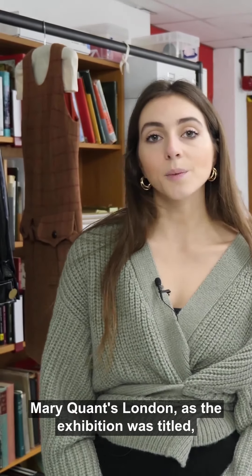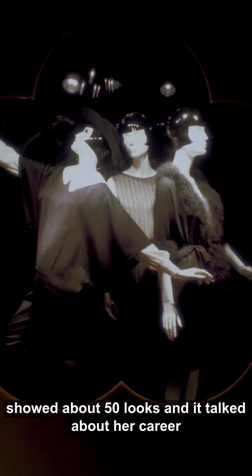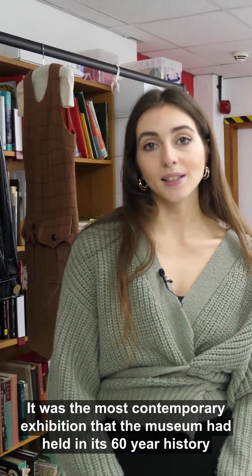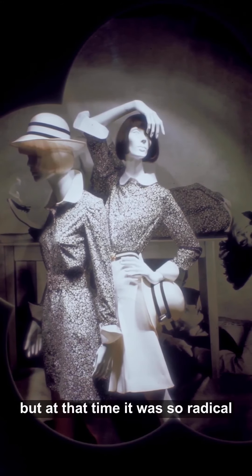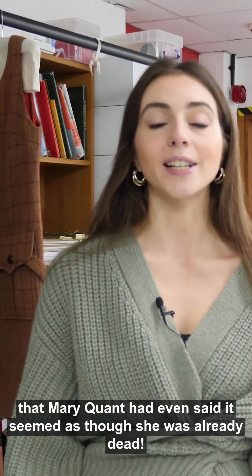Mary Quant's London, as the exhibition was titled, showed about 50 looks and talked about her career set against a backdrop of the recent social changes that had affected London after the war. It was the most contemporary exhibition the museum had held in its 60-year history by that point. We're used to big-name fashion exhibitions now, but at that time it was so radical that Mary Quant had even said it seemed as though she was already dead.